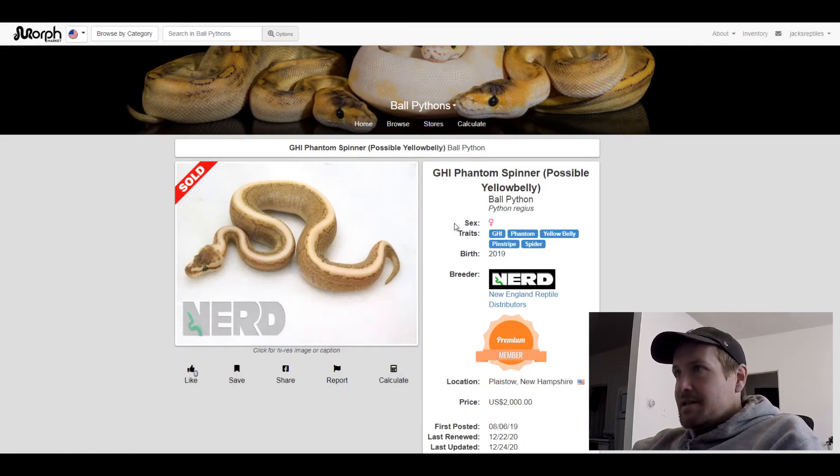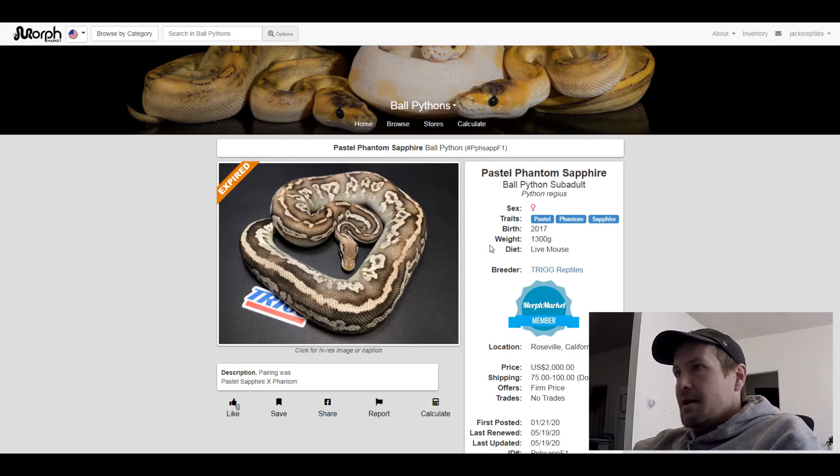This next one is a Pastel Phantom Sapphire — this is the first time I've ever seen a Sapphire before. This one didn't sell; it was posted for $2,000.